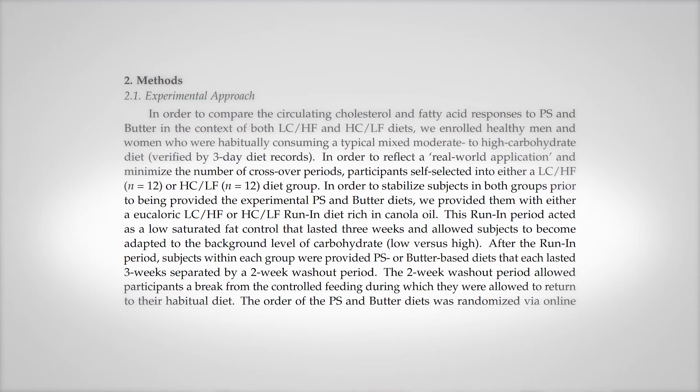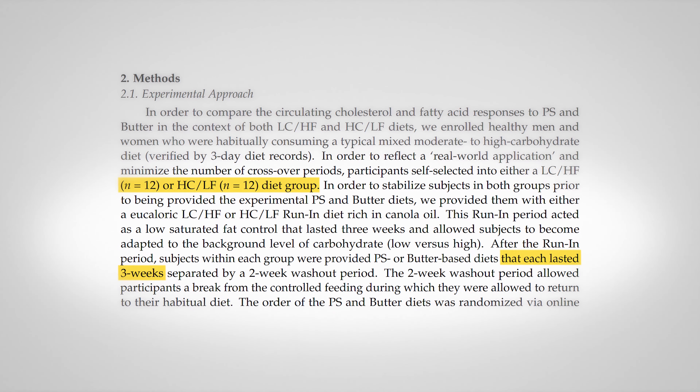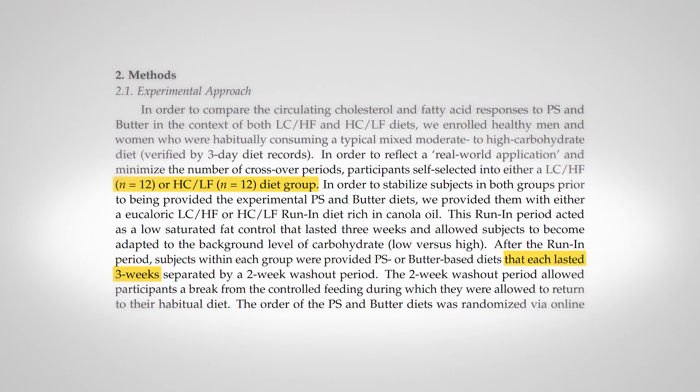The specifics: it was a three-week trial — so short — with 12 people in each group, 24 total, a relatively small cohort. The group self-selected into either a low carb or high carb diet, and from there it was randomized to either palm stearin or butter as their added fat.